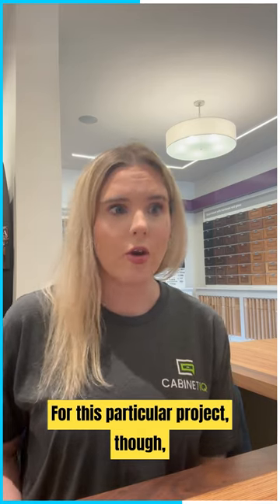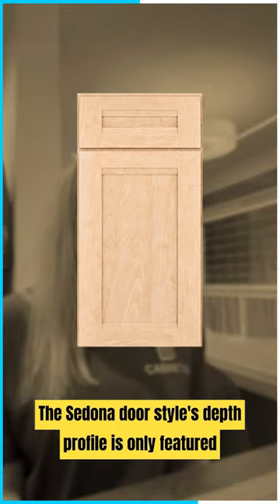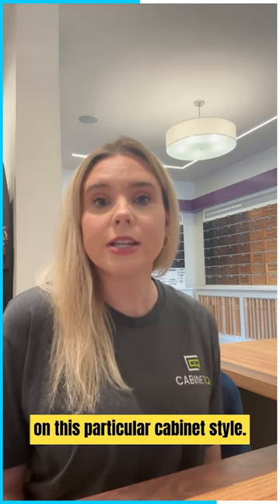For this particular project, we used the Sedona door style throughout. The Sedona door style's step profile is featured only on the inside edges and the top and bottom rails — a subtle but unique detail on this particular cabinet style that gives an elevated look to the doors without adding anything too crazy or too modern.